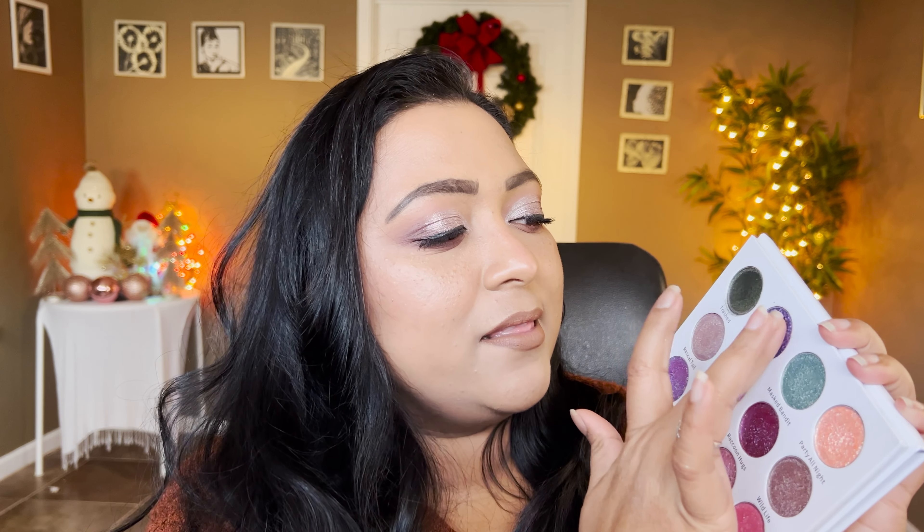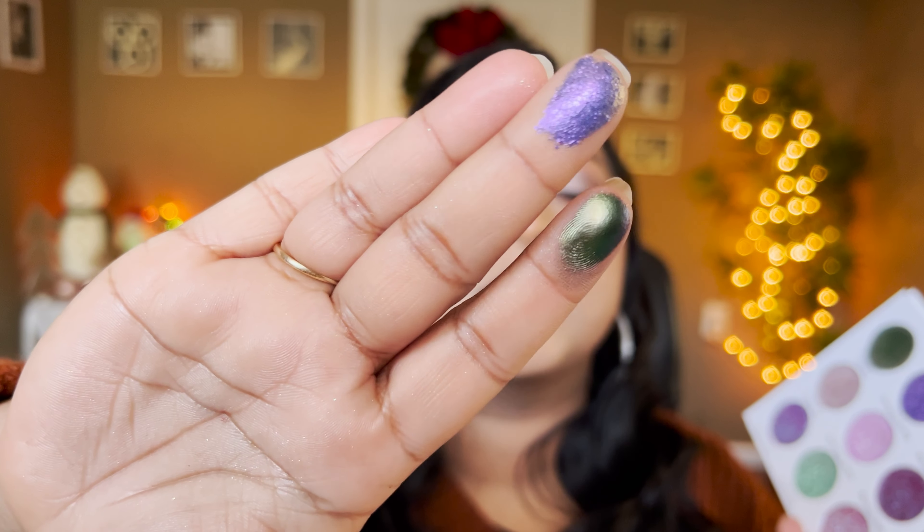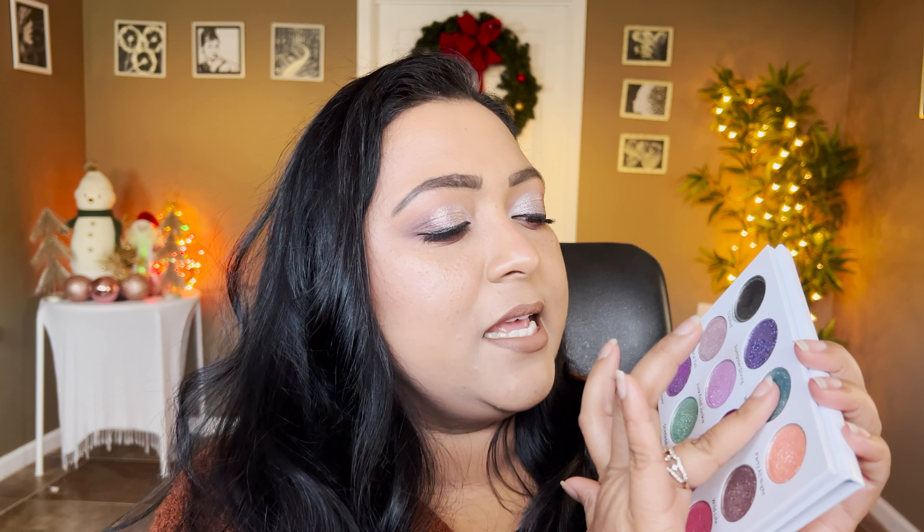The second shade is called Dumpster Diving and this is more textural — it's a purple-to-bronze shifting shade with a little bit of gold too. It's definitely more textural in finish.